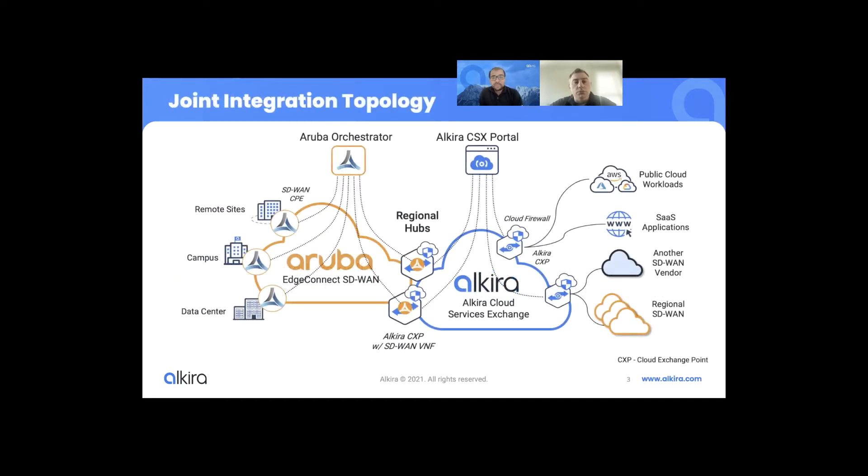From a joint integration topology perspective, the main thought process behind this integration was to make sure that customers retain control of their WAN infrastructure as they move into the cloud. These SD-WAN solutions are built for enterprise WAN use cases, and as they extend their nodes inside the cloud, they need to be managed through the same management plane or orchestrator — all policies and configurations managed through there, because these are purpose-built for the WAN infrastructure. However, when SD-WAN appliances are deployed inside the cloud, we face the challenge of dealing with the complexity of cloud networking, which needs to be resolved.